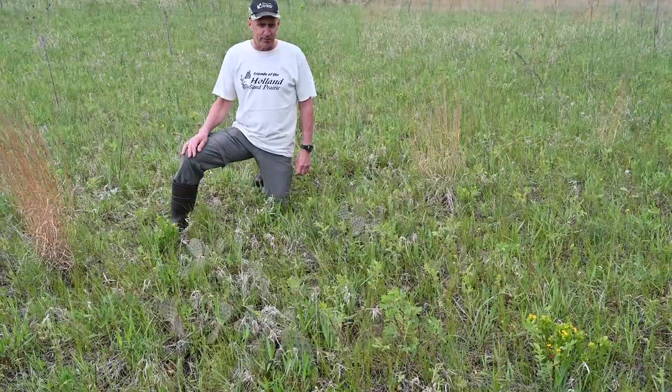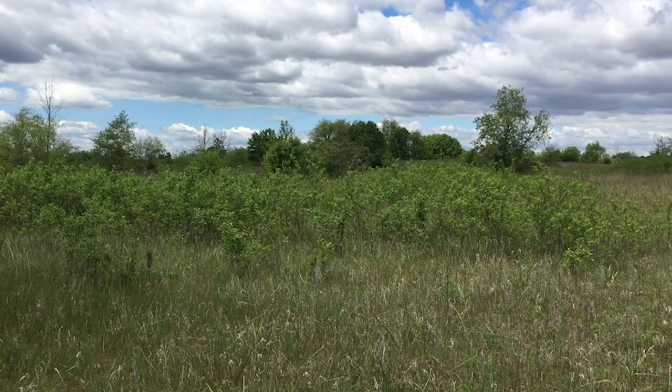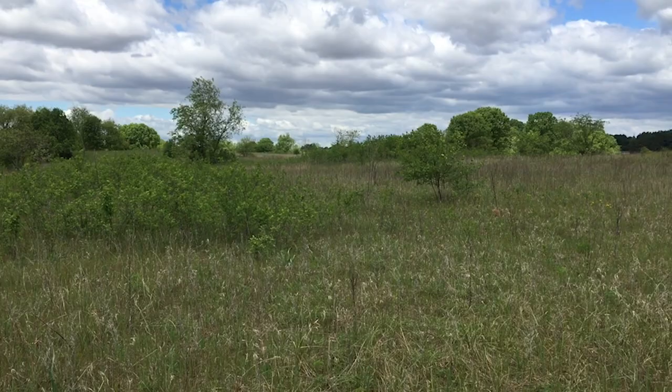We're grateful for volunteers like Jim Rogala who share their knowledge about habitats that are unique to this area. The Holland Sand Prairie is one of 27 nature preserves protected by the Conservancy with public access here in the Driftless area. You can find trail maps and information about all of them on our website at www.MississippiValleyConservancy.org. Thanks for watching this Linked to the Land tour — we hope to see you on the trail again soon!